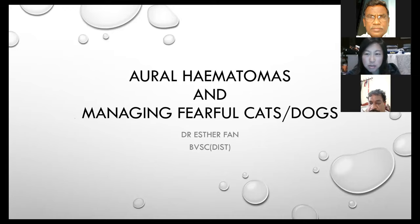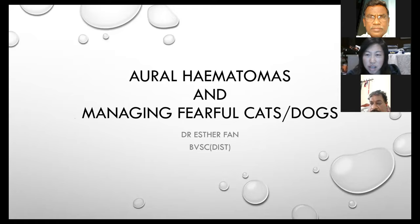I've got two parts to the lecture. The first will be on aural haematomas and their management, and the second is on managing fearful cats and dogs. The two sections are not really connected, but I thought they would make a good combination. I'll also be asking questions to get some interaction going — feel free to unmute or type in the chat box.